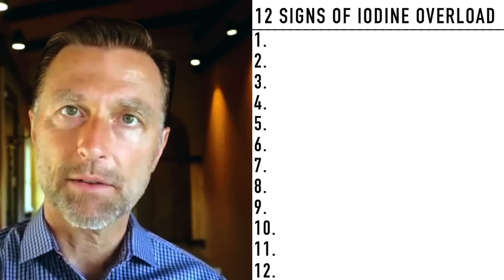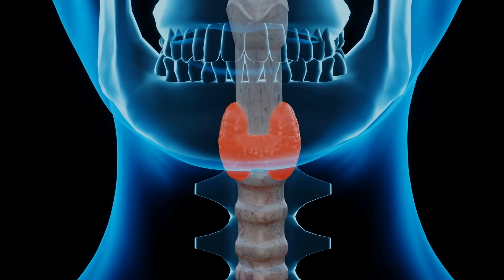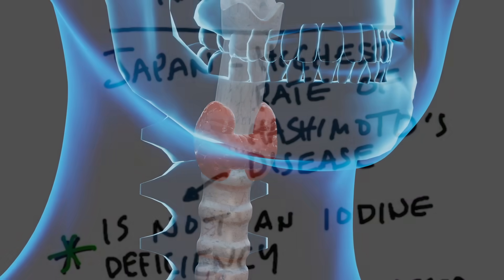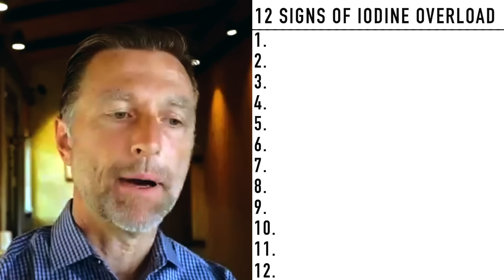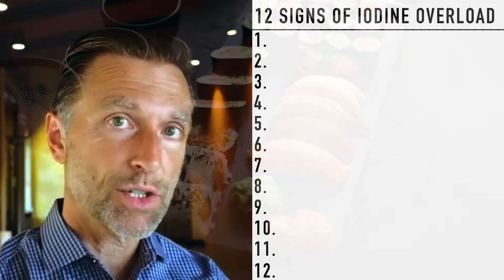Since we are on the topic of iodine, we should probably talk a little bit about Hashimoto's. That is an autoimmune, hypothyroid condition. It was discovered by a doctor out of Japan, thus the name Hashimoto's, which is a Japanese name. Japan has more Hashimoto's disease than any other place in the world. Hashimoto's is really not caused by an iodine deficiency, but can be aggravated or even triggered by taking too much iodine.